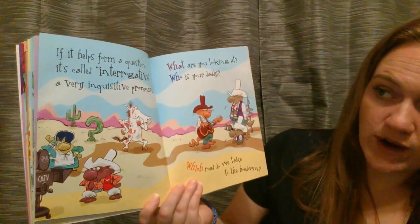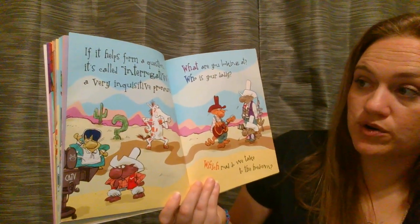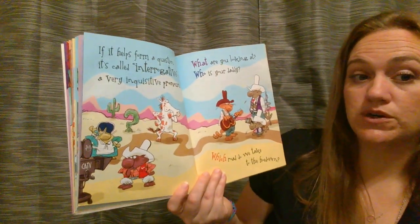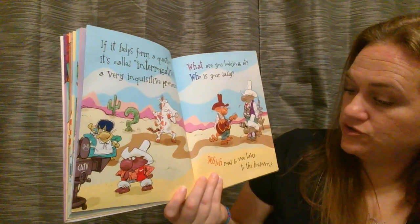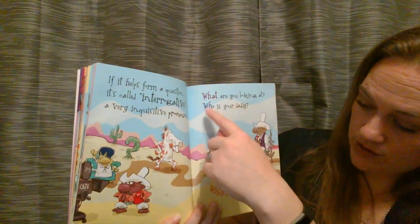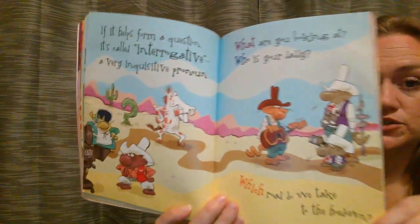If it helps form a question, it's called interrogative — a very inquisitive pronoun. Interrogative and inquisitive are both questioning words. What are you looking at? Who is your daddy? And which road do we take to the hoedown? So what, who, and which are all helping to make it a questioning sentence.